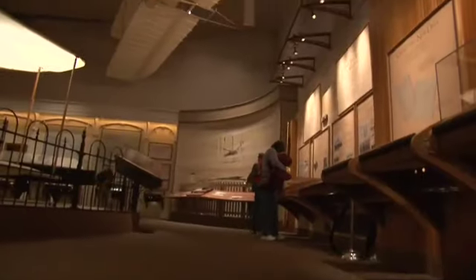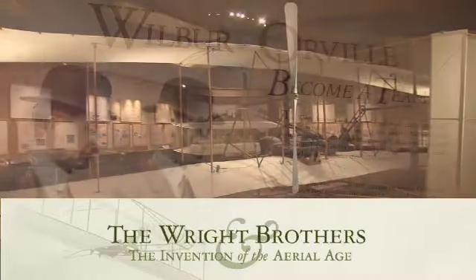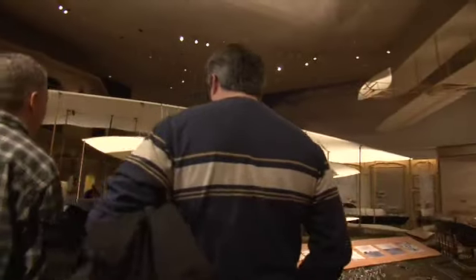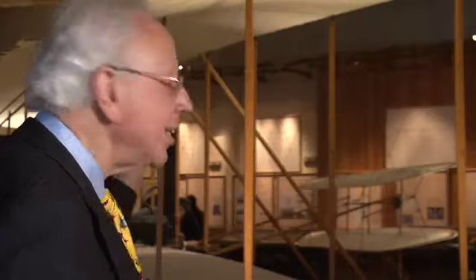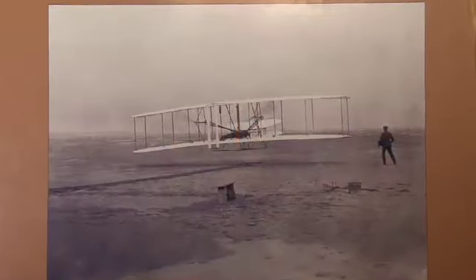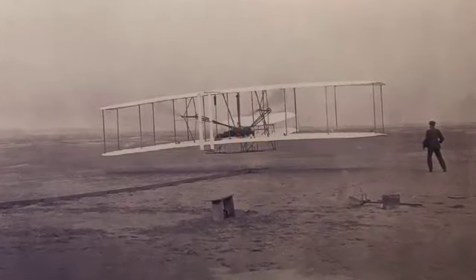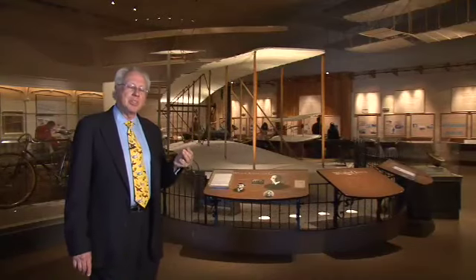We are located in a special gallery on the second floor of the Air and Space Museum called the Inventing Flight Gallery. It is the gallery where you can walk in and get up close and personal to this flying machine right here. This is indeed the original 1903 Wright Flyer, the first heavier than air, powered, piloted, and totally controlled flying machine in history.